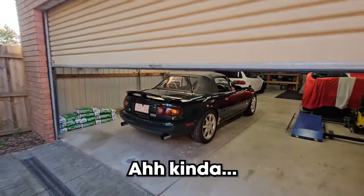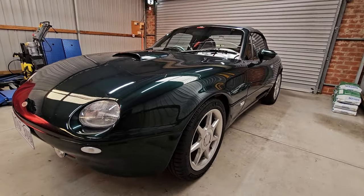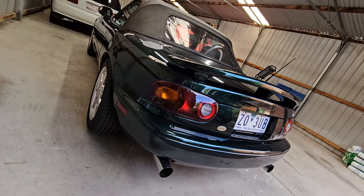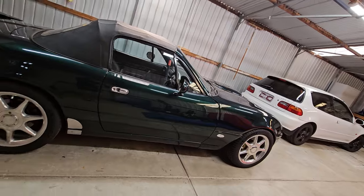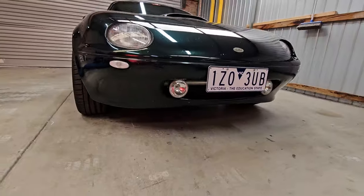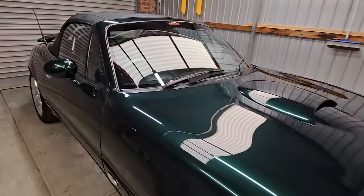Is that a Miata? Kinda. Kinda? Yeah. Mate, this isn't a Miata.